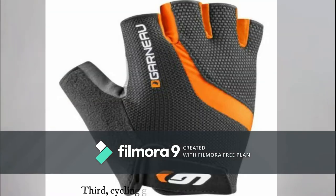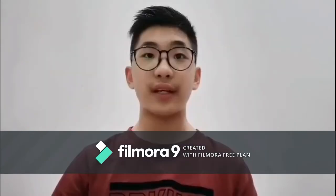Third, cycling gloves, which are waterproof and provide extra grip, which cost around 40 ringgit.